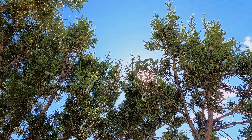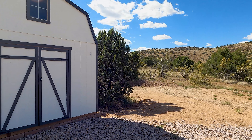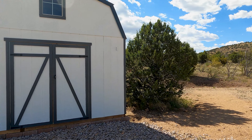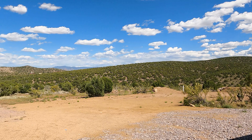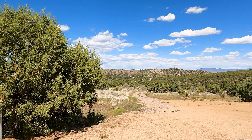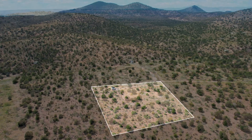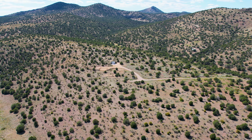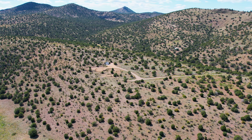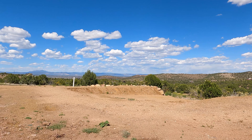Nature at your doorstep. Immerse yourself in the stunning natural beauty that surrounds this property. With panoramic views of majestic mountains, serene valleys, and the iconic San Francisco Peaks, every day offers a new masterpiece of nature's artwork. This lot provides a peaceful retreat where the hustle and bustle of daily life feel a world away, yet essential conveniences are within easy reach.